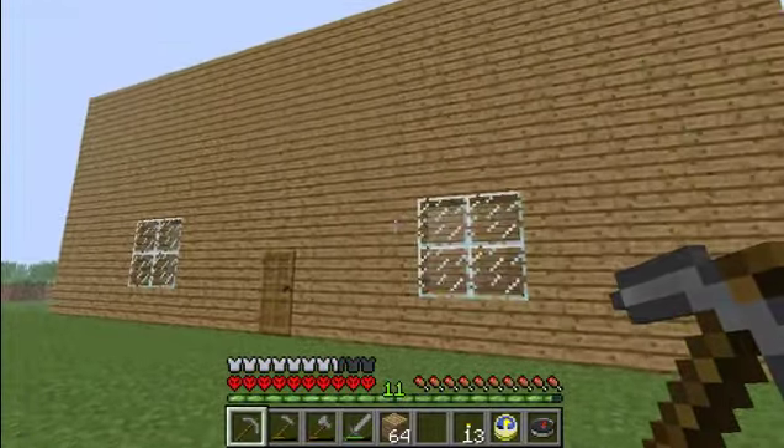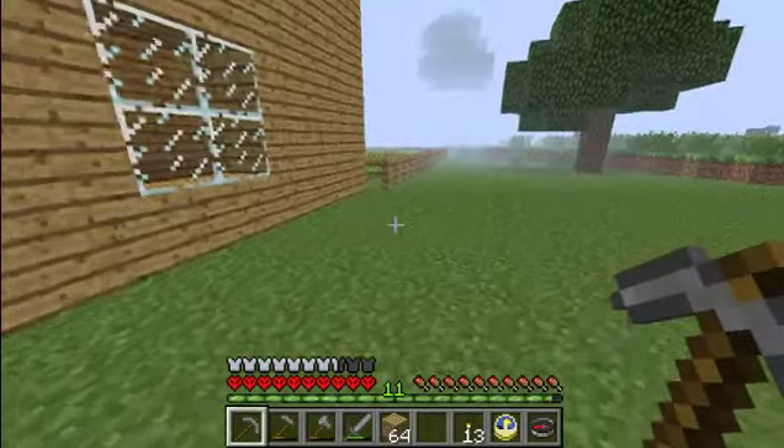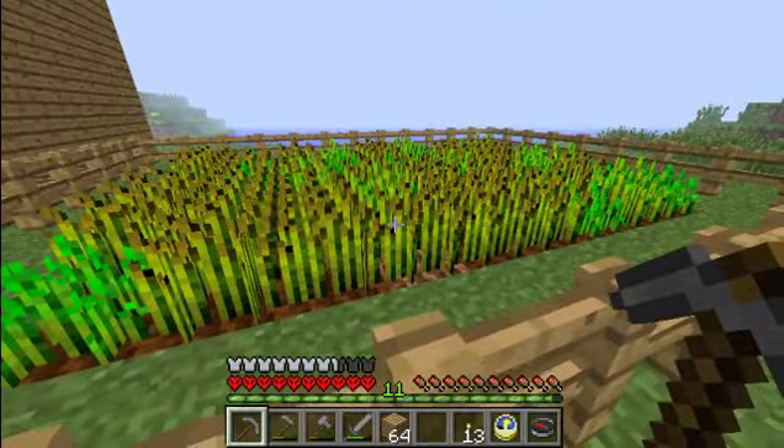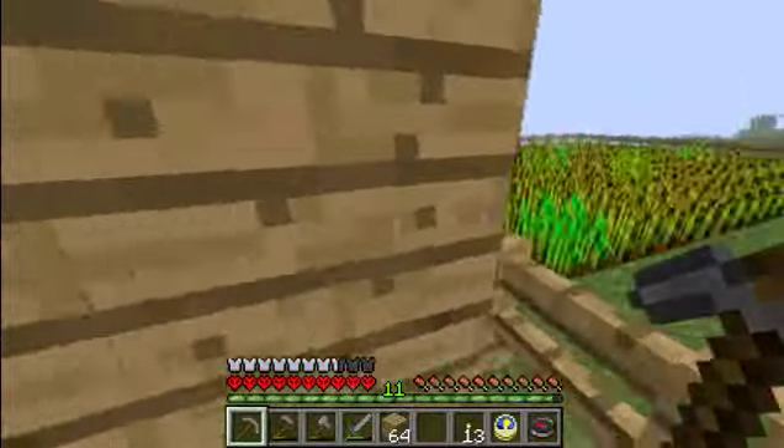Look at that. Isn't it pretty full? It's not done yet. Now over here — I should probably take care of those. Over here we got a farm. I'm gonna go take care of those in a bit.